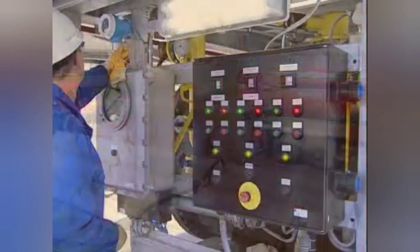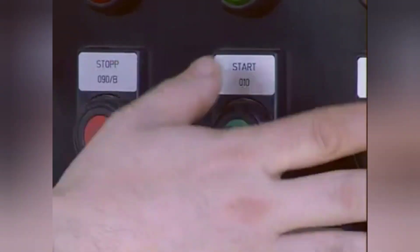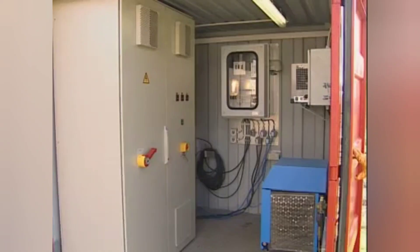The entire system control is fully automated from the switch cabinet of the BTS plant. The electrical actuation, distribution and monitoring are installed in a separate container unit.